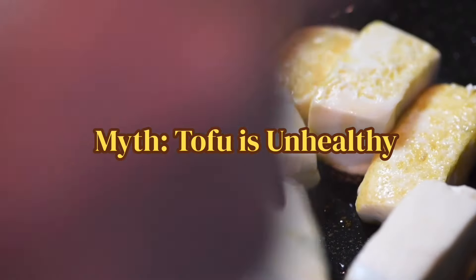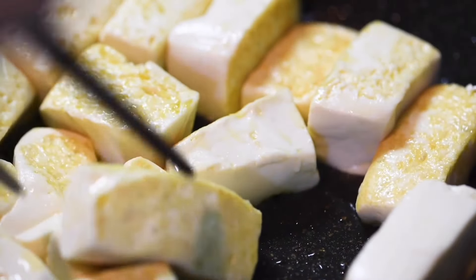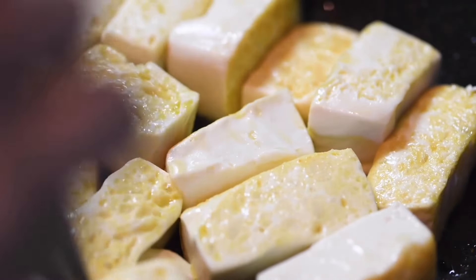The second myth is that tofu is unhealthy. In fact, it is a nutritious food rich in protein, calcium, and iron, and contains all nine essential amino acids.